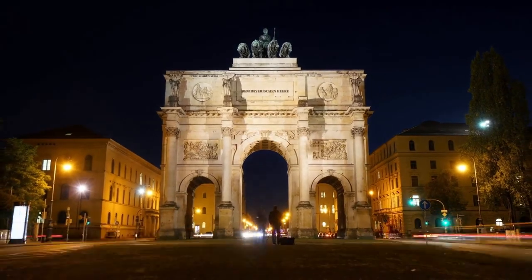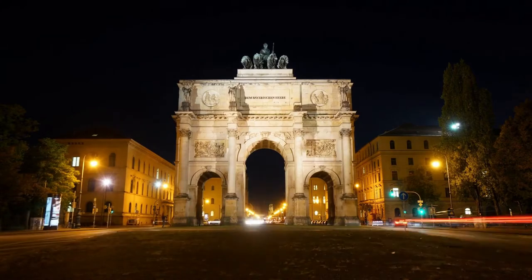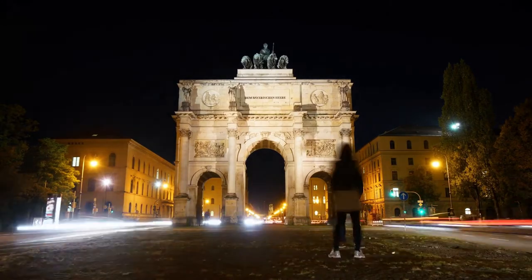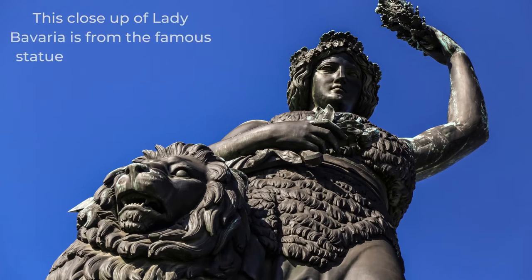Breathtakingly beautiful in its physicality, the vintage Gothic neoclassical design of the Victory Arch features a bronze effigy of Lady Bavaria, designed and sculptured by artist Johann Martin von Wagner, riding the chariot atop the Siegerstor. The Lady Bavaria is meant to be a female representation of the Bavarian homeland, expressing the strength and glory that is Bavaria.